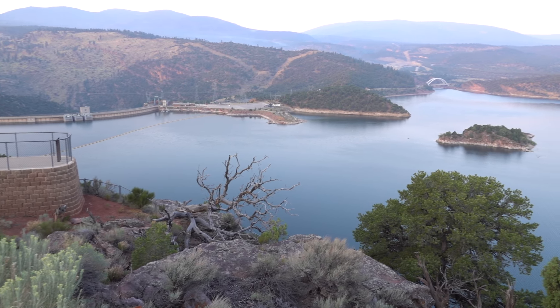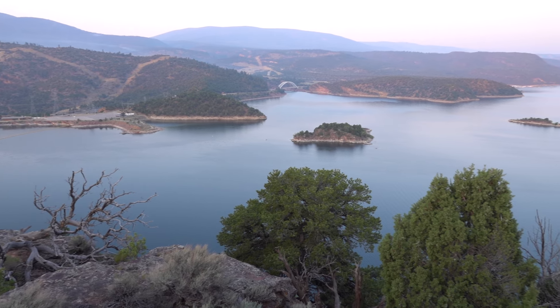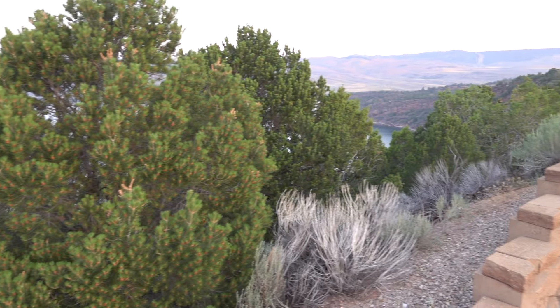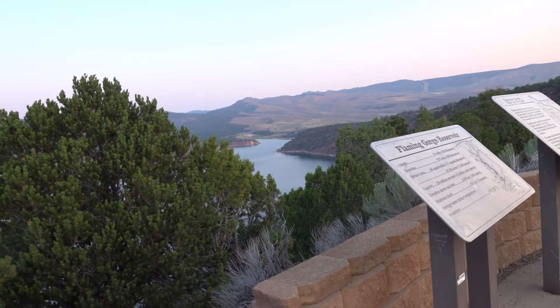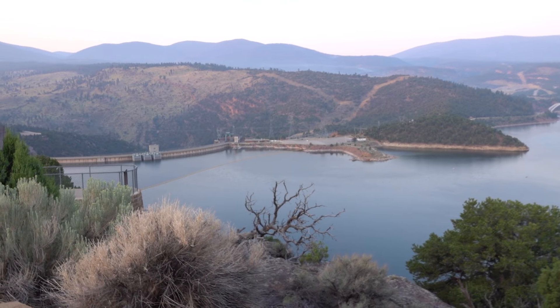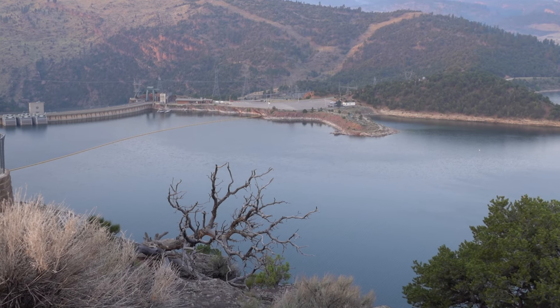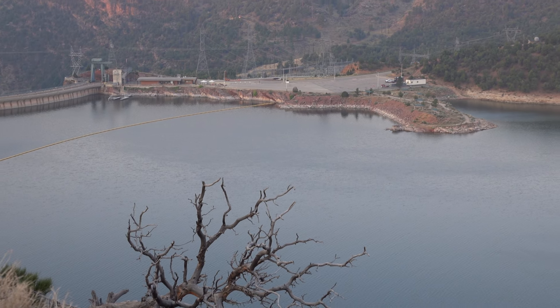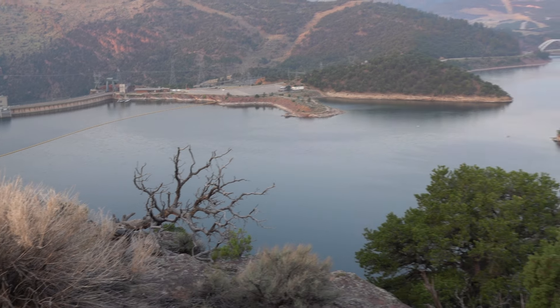So this is the Flaming Gorge Reservoir, which you might think contains quite a lot of water. It's a bit of a bathtub ring, if you look — it's down a couple of metres out of 20, something like that. So it's still mostly full, which is good.